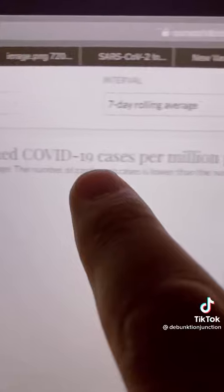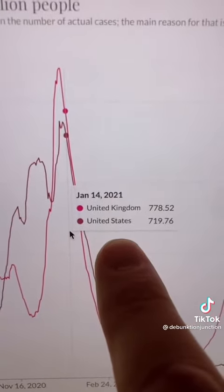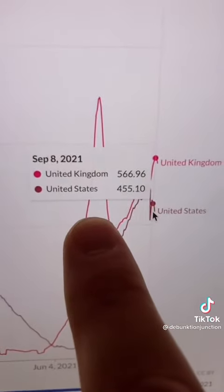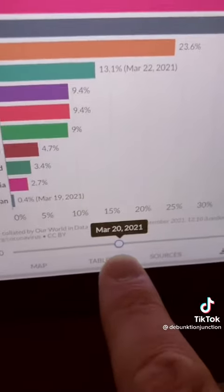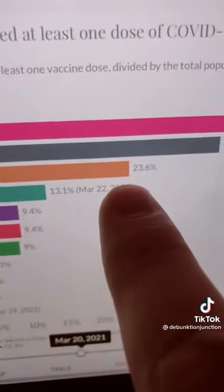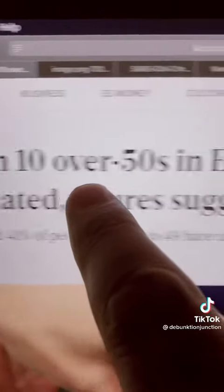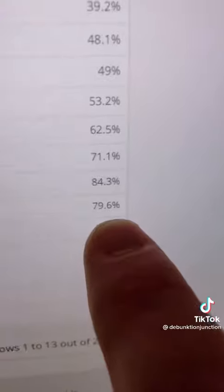For daily new confirmed COVID-19 cases per million people, you can see that the U.S. and the U.K. were very close on January 14th, 2021. And as of September 8th, the U.K. is actually leading the United States by a little bit — despite the fact that the U.K. was vaccinated earlier than the United States and is overall 11 points more vaccinated than the U.S. today. But while 9 in 10 over-50s in England were fully vaccinated in June, the United States falls well behind that.